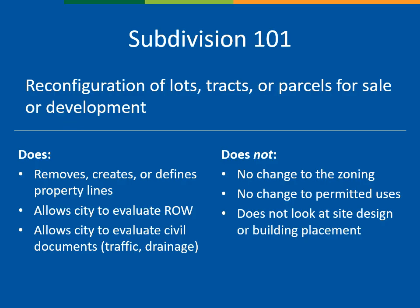A subdivision plat is a technical document that removes, creates, or defines property lines, allows the city to evaluate right-of-way, and allows the city to evaluate civil documents such as traffic and drainage. As a reminder, a subdivision plat does not affect the zoning or permitted uses on the property — it enables development already permitted by the zoning. This plat is considered a major subdivision because it dedicates two new, full-width public streets. Major subdivisions require two public hearings, one at Planning Commission, who recommends a final decision to City Council. City Council is the final approving authority for this subdivision.